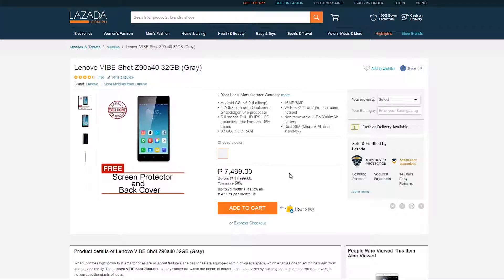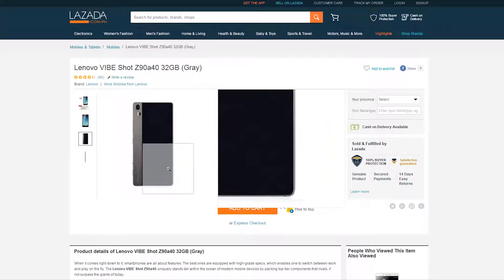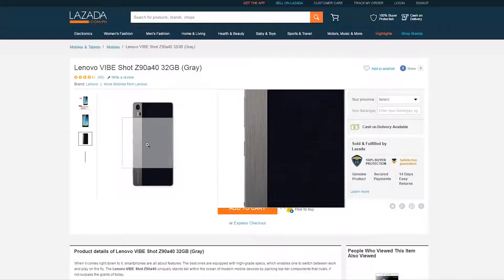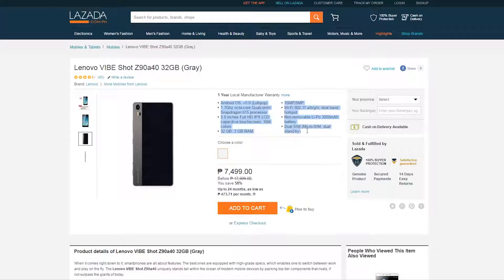The last item is the Lenovo Vibe Shot for just 7,499 pesos. This is an all-around great phone for the price. The only disadvantages are that it can't shoot 4K video and graphically intensive games won't run that smoothly. Just a quick reminder that this phone is retailing for 13,000 to 15,000 pesos at malls right now, so no other explanation needed.